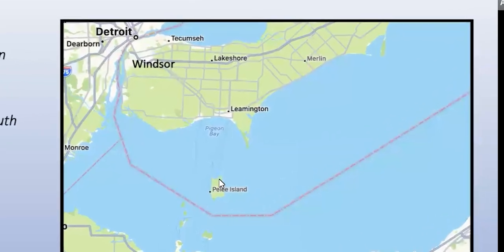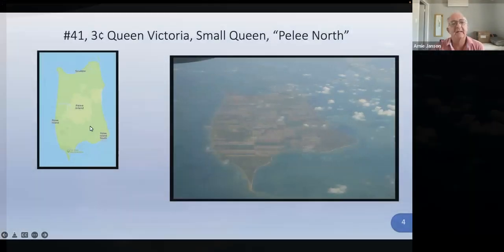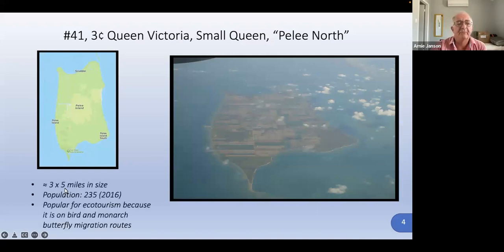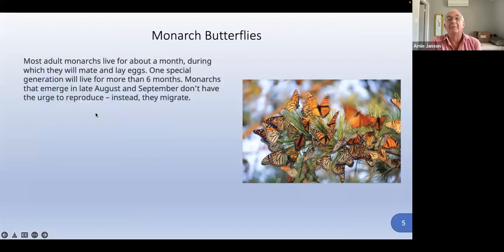There's a little post office on the island. Here's an aerial view from an airplane — there's a little place called Scudder at the top. It's only about three miles by five miles in size, about 15 square miles. The 2016 population was 235, but it is popular for ecotourism because it is on bird and monarch butterfly migration routes. Most Ontario people would think of the monarch butterflies when they think of Pelee Island.